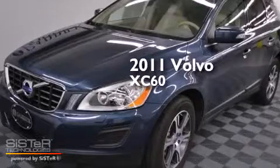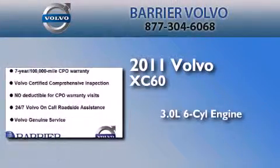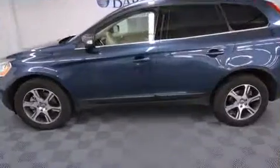This is a certified pre-owned 2011 Volvo XC60. It has a 3.0-liter six-cylinder engine, an automatic transmission, and all-wheel drive.